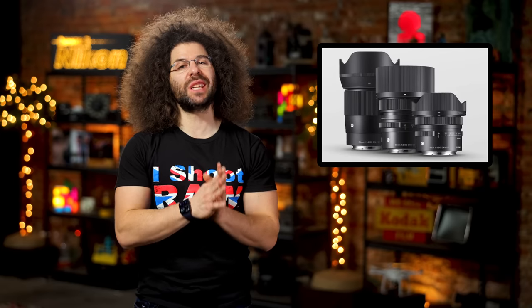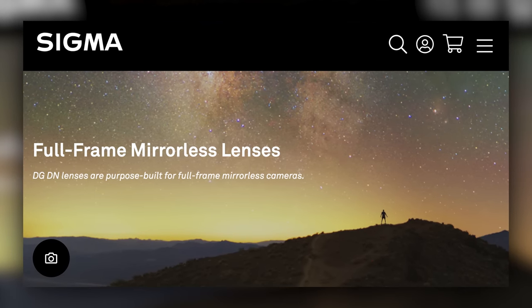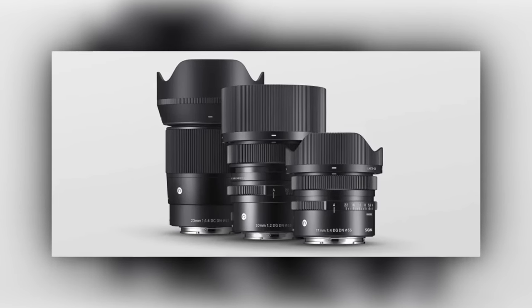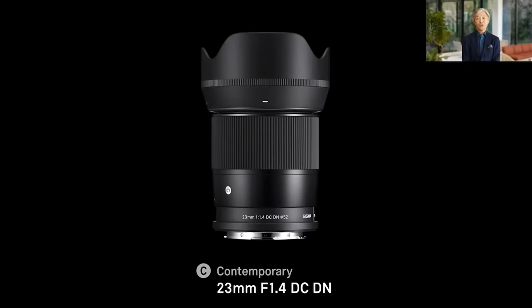DN stands for digital native — lenses that were redesigned from the ground up for a mirrorless camera. The three lenses are all a part of Sigma's contemporary line, with two of them being full frame and one being for a cropped sensor camera.